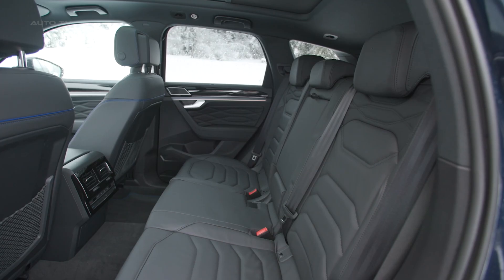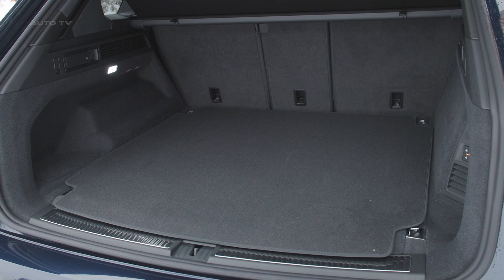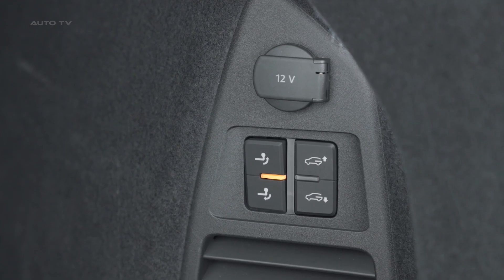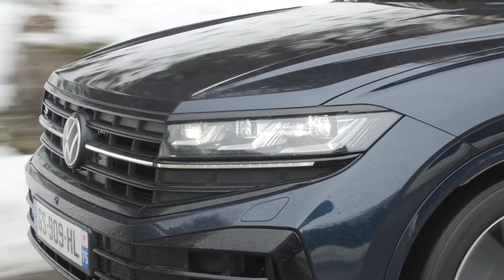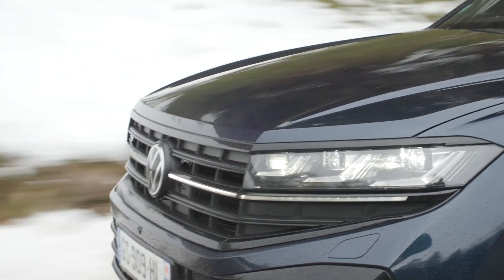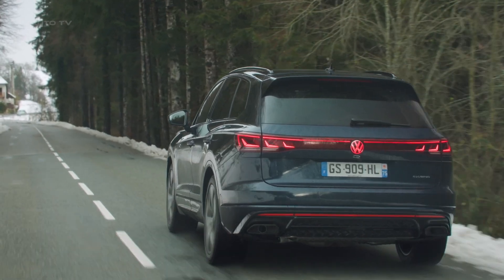Pricing is yet to be announced, but expect the Touareg E-Hybrid to command a premium over combustion variants when launches get underway later this year, likely landing above $70,000 to start. Though the US misses out for now, the 2024 Volkswagen Touareg E-Hybrid promises a compelling combination of green performance, dynamic driving, and first-class refinement for European premium mid-size SUV shoppers. With its lineup quickly electrifying, an EV variant likely isn't far behind to deliver efficient and eco-minded transportation in an upscale Volkswagen package stateside soon.